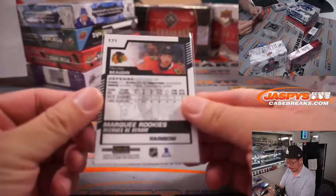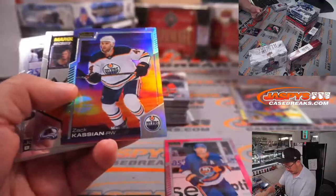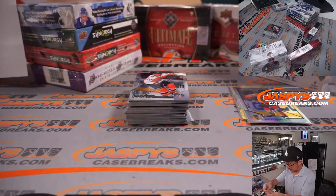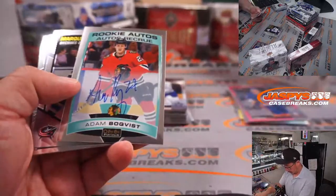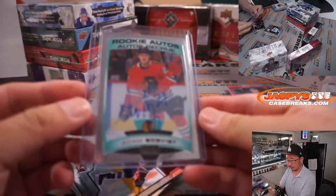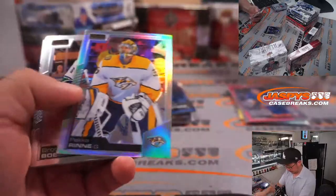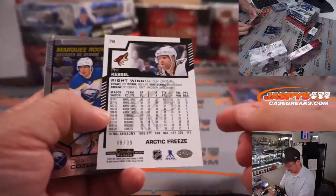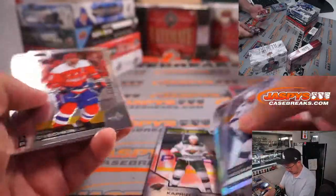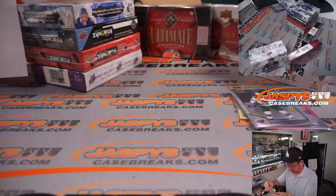Marquee Rookie's Rainbow. Yeah, only baseball is unique in that they're the only ones that play series during the regular season - every other sport is pretty much one game. And there's Adam Boquist, rookie auto, Chicago - Lauren with the Blackhawks.